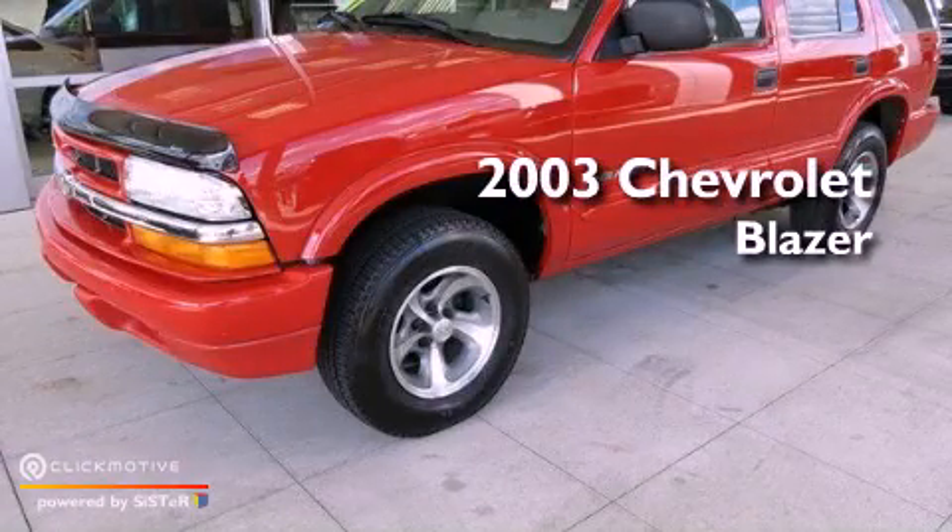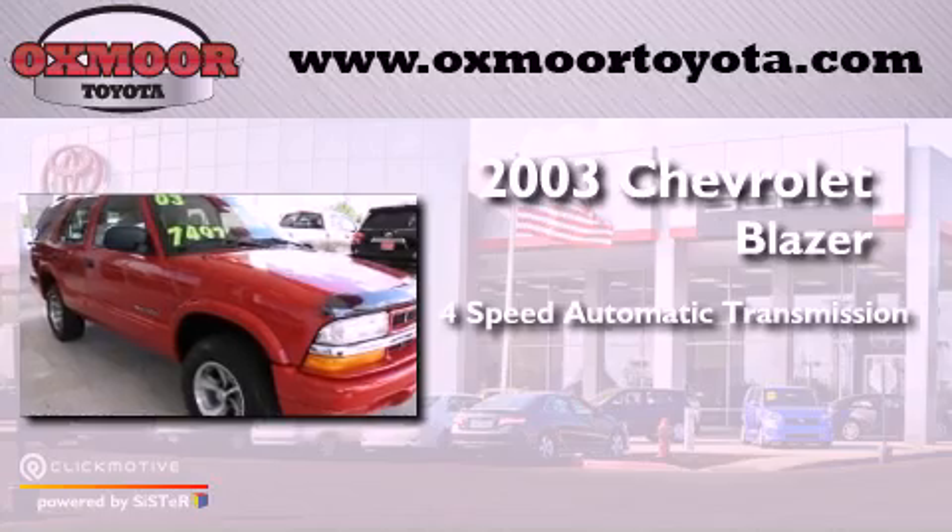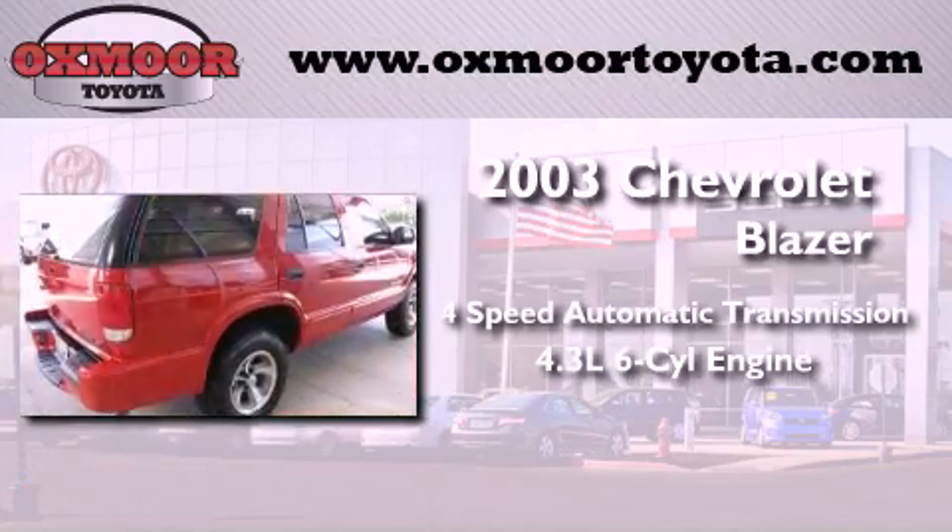This is a 2003 Chevrolet Blazer. This vehicle has seating for 6 adults and a 4.3 liter V6.